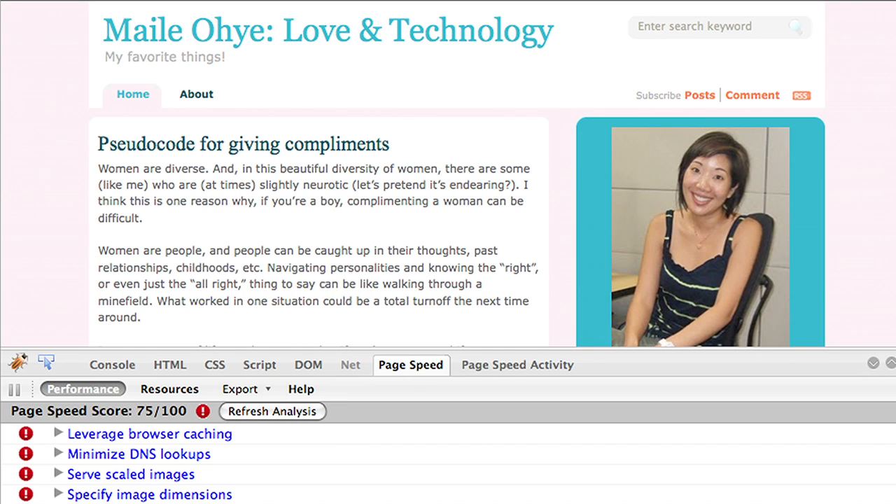In addition to Site Performance in Webmaster Tools, we also have PageSpeed. PageSpeed is a Firebug plugin that you can use on any URL. So I went ahead and did it on my own site. I ran PageSpeed and was given an average score of 75 out of 100, which is essentially being a C student. PageSpeed also told me in priority some of the things I should work on, and gave me specific recommendations under those general ideas.